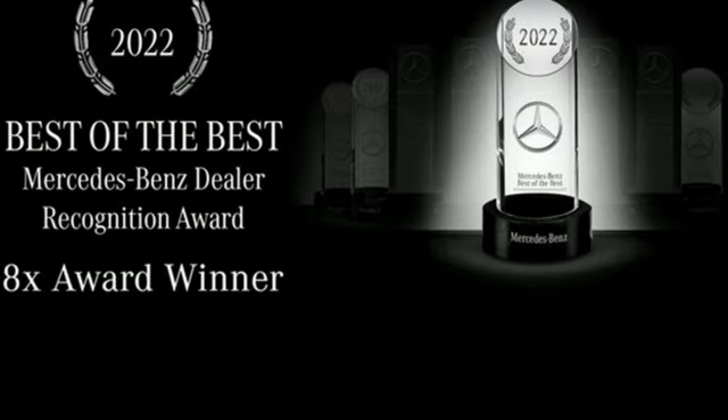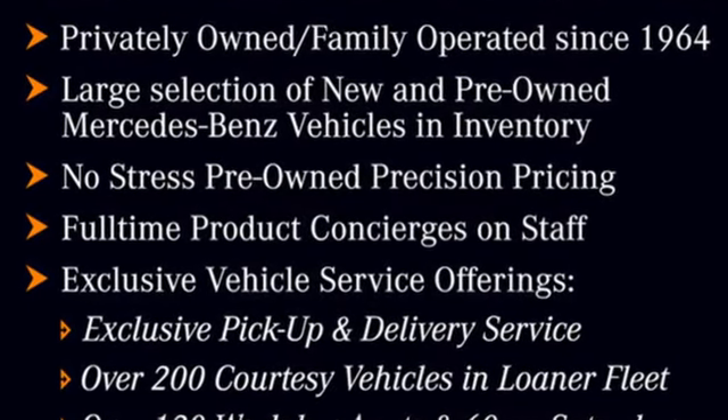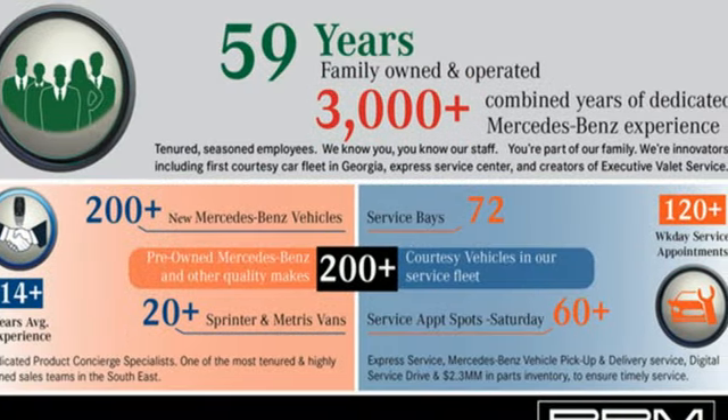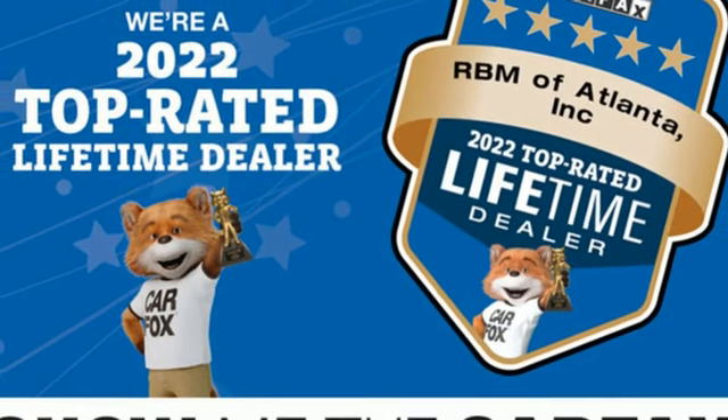A great vehicle is comprised of great features like these: intercooled turbo inline four-cylinder engine, gas pressurized shocks, streaming audio, memory exterior door mirror settings, and dual zone climate control.